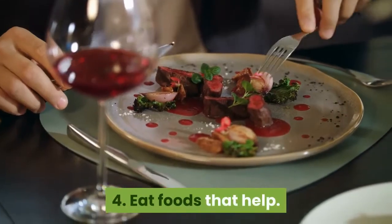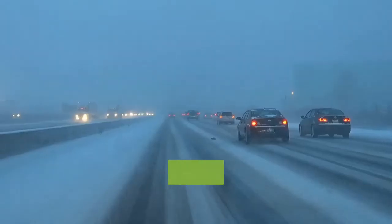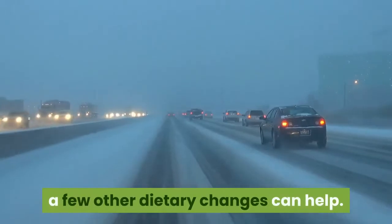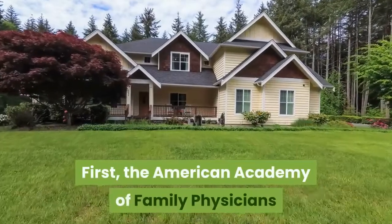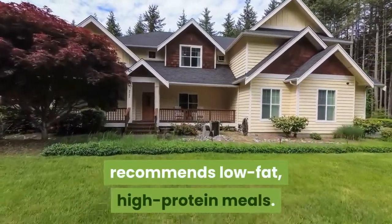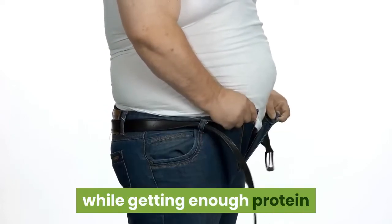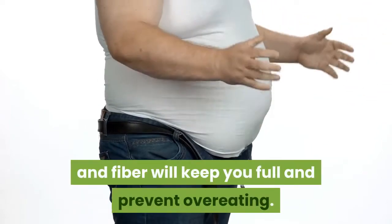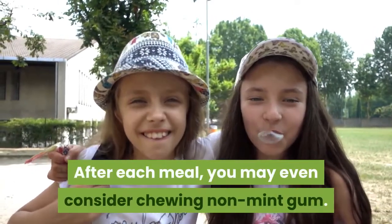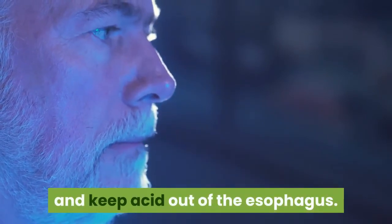4. Eat foods that help. There's no one magic food that can treat acid reflux. Still, in addition to avoiding trigger foods, a few other dietary changes can help. The American Academy of Family Physicians recommends low-fat, high-protein meals. Reducing dietary fat intake can subsequently decrease your symptoms, while getting enough protein and fiber will keep you full and prevent overeating. After each meal, you may even consider chewing non-mint gum, which can help increase saliva in your mouth and keep acid out of the esophagus.